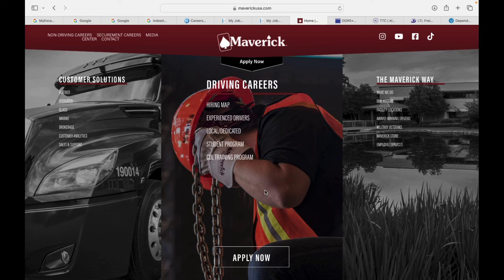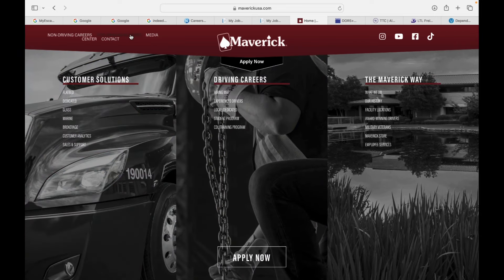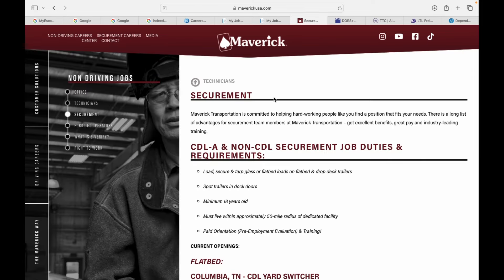Alright guys, you already know the routine — you already know the website, maverickusa.com. Pretty much before we get into the flatbed jobs we typically look at, we're gonna go check out this new section that I never noticed. It's called Securement Careers, and it's up here in the top left corner of the home page. You just click on that and it takes you to the securement jobs. Now, these jobs are not everywhere — they're in select cities — but if any of my YouTube subscribers are in these cities, I highly recommend y'all checking them out, because they got consistent work.